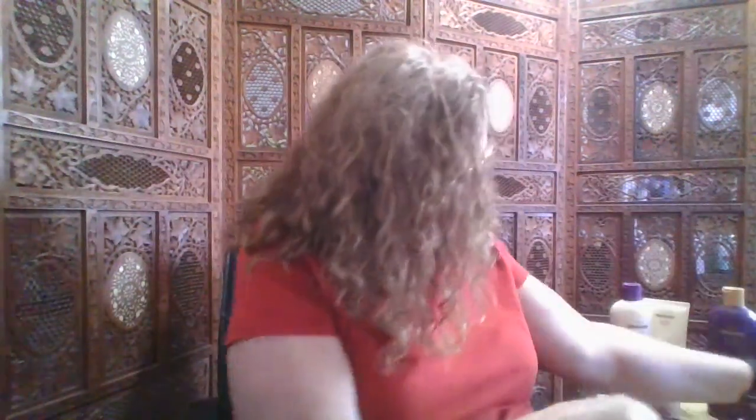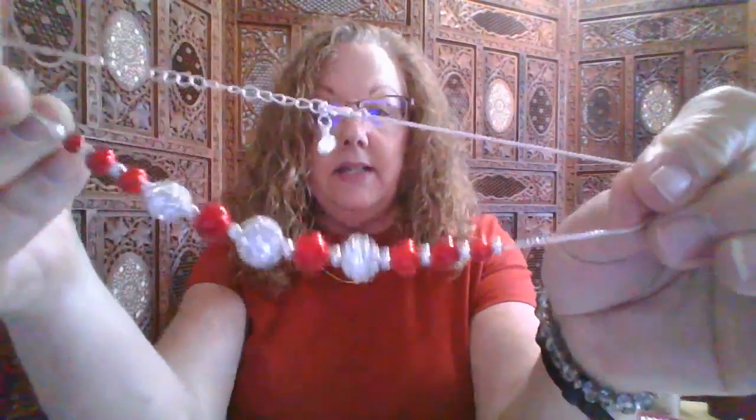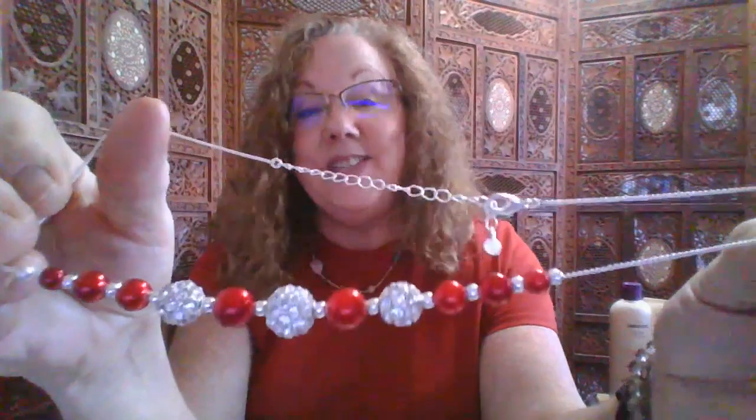I showed you this before, but I want to show you this again because I think it's just gorgeous. You can really see the sparkles in it. The catalog, I'm serious, does not do this one justice. And this is one you can wear all year because of the way it was made. Christmas, all kinds of Christmassy jewelry — this one is a bracelet and it has a wreath on it.